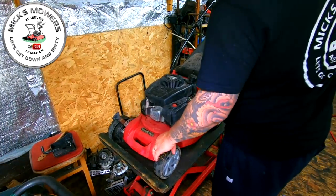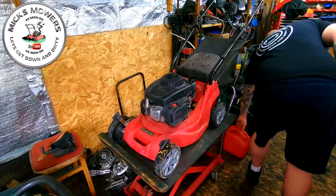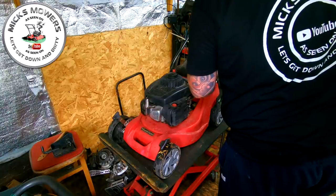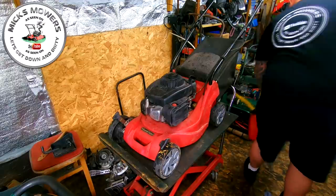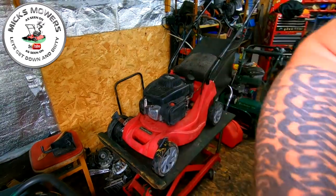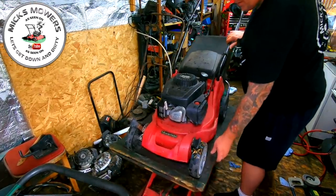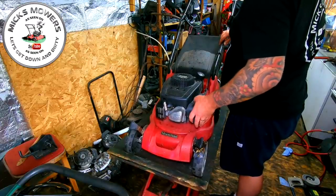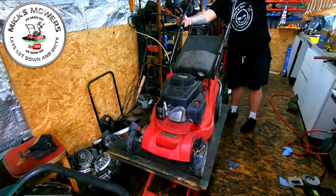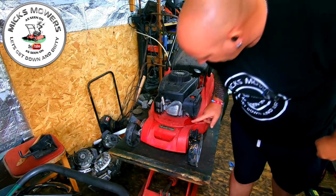The bloke said initially it runs fine, it just revs its head off — those were his exact words. Let's put a bit of fuel in, because for a mower that runs fine there's no fuel in it, which leads me to be suspicious. I can't hear it priming. It doesn't sound like it's priming to me. And we've got a carburetor leak just there — either that's a carburetor leak or I've over-primed it.